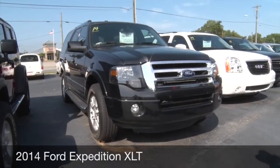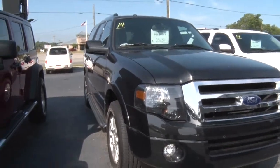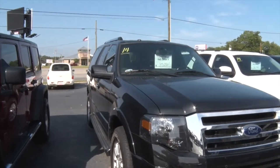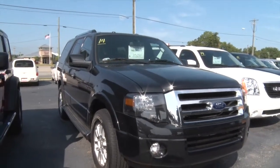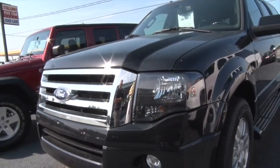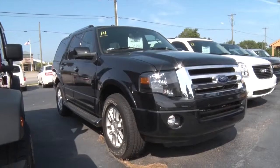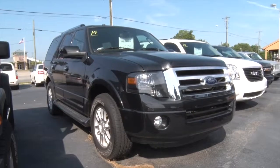2014 Ford Expedition XLT, $35,650. Absolutely loaded down. Big game vehicle today. Got the power, third seats — it's just leathered up, it's got it all. $35,650 for a 2014. This is an absolutely gorgeous car.